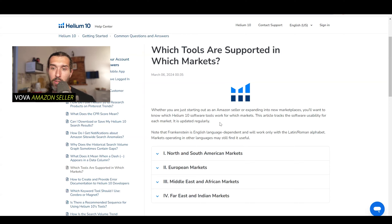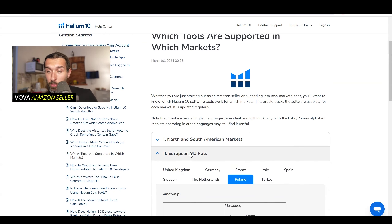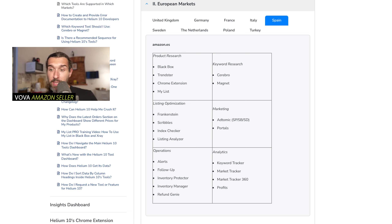It says here it is updated regularly, so if new tools appear in different marketplaces you can check it. Generally, you can find all the marketplaces — European marketplaces, Middle East, Africa, and more. But today we're going to speak about Spain. Does Helium 10 work in Amazon FBA Spain and what tools are available? Let's go through the tools.